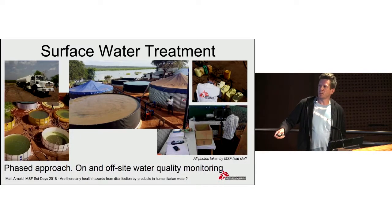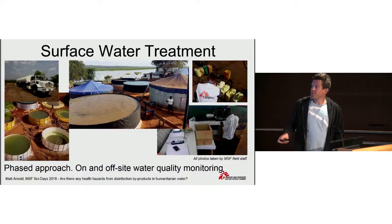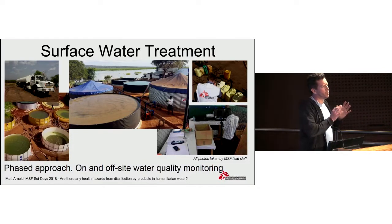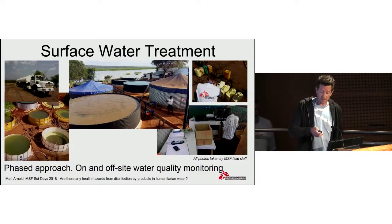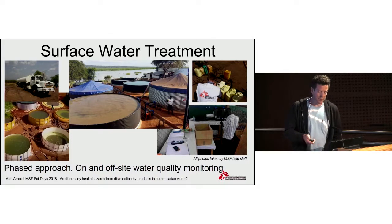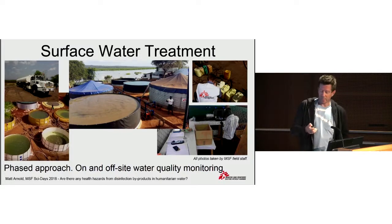Then, in the second phase, we set up a somewhat more permanent treatment system, and then moved on to what we handed over in the end to the Red Cross. This included a laboratory within the water treatment plant. We were monitoring both the raw water quality and the treated water quality for a number of parameters. Part of that was monitoring the treatment process itself, which involved the addition of chemical coagulants, then flocculation, sedimentation, and of course disinfection with chlorine, as is the standard in this kind of intervention. Water quality monitoring also included within the camp itself.